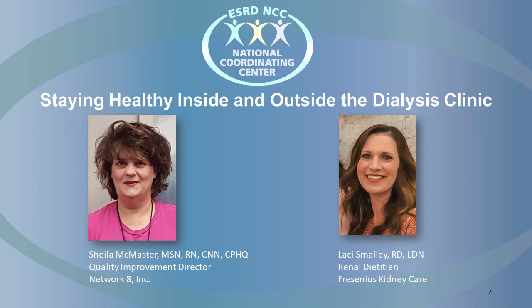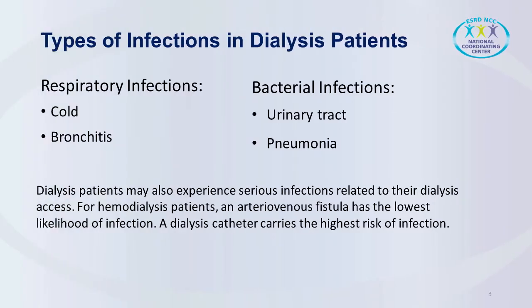Thank you both for joining us. So, let's start the conversation with Sheila. What are some of the common infections seen in dialysis patients? Well, Jerome, dialysis patients are similar to non-dialysis patients in that they have routine infections such as colds and bronchitis, that sort of respiratory infections, but there is a somewhat higher risk of contracting bacterial infections such as urinary tract infections and pneumonia.